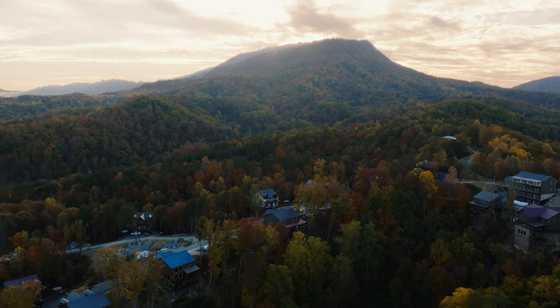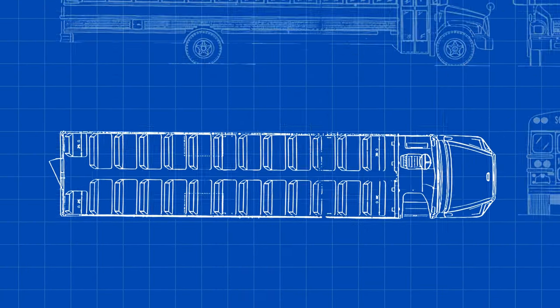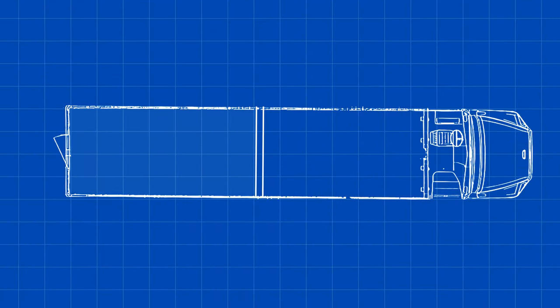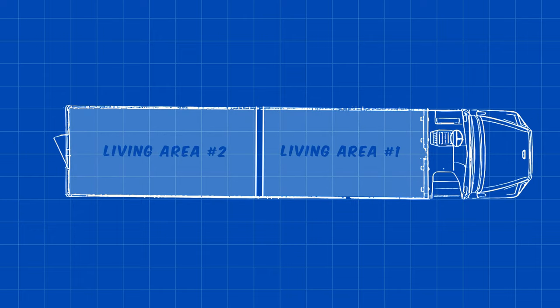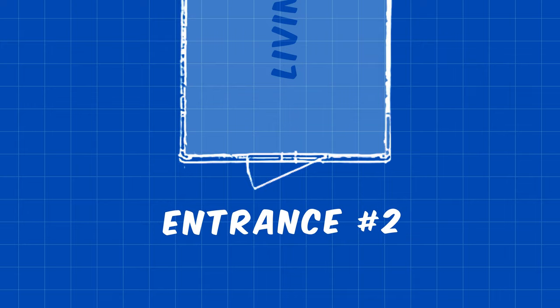So he has this RV park, and what they're going to do is put a wall in the middle and make it into two different separate living areas. One entrance is through the front, like you get on the school bus, and the other entrance is going to be in the back, with some really cool stairs and decks put on top on each side.